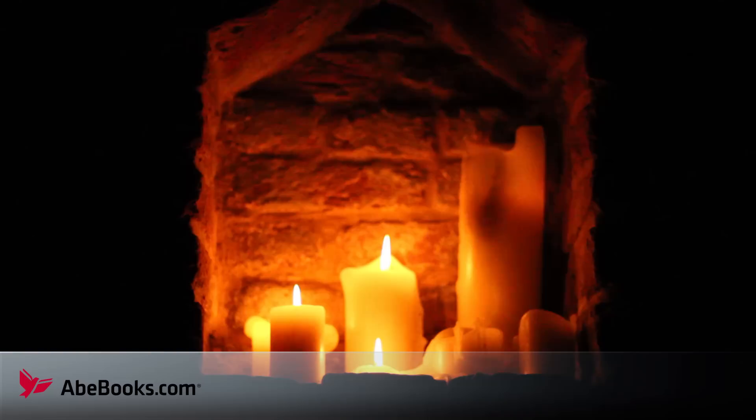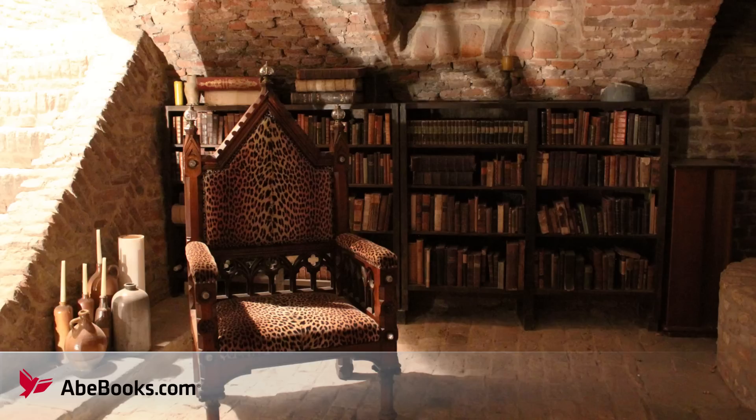An estimated 300 years old, the cellar predates the rest of the home by 100 years. Lit by an impressive chandelier of candles and filled by bookcases and furniture, it's a special place to display books.